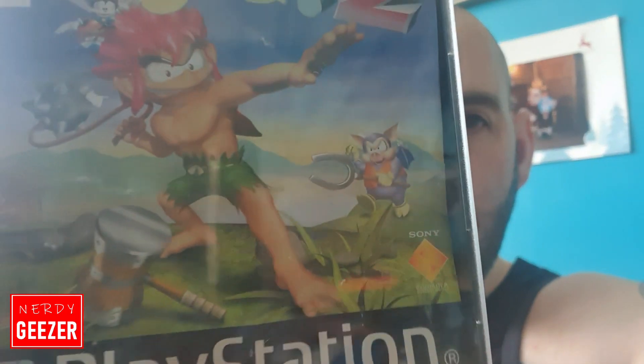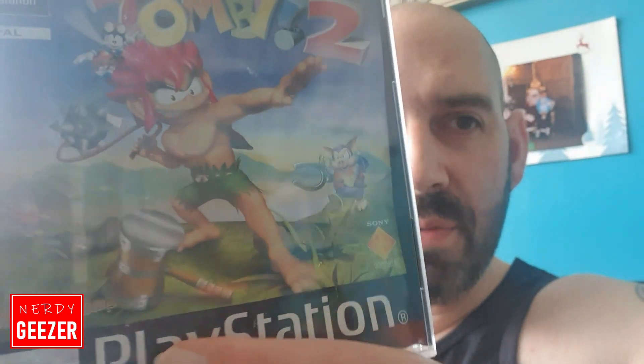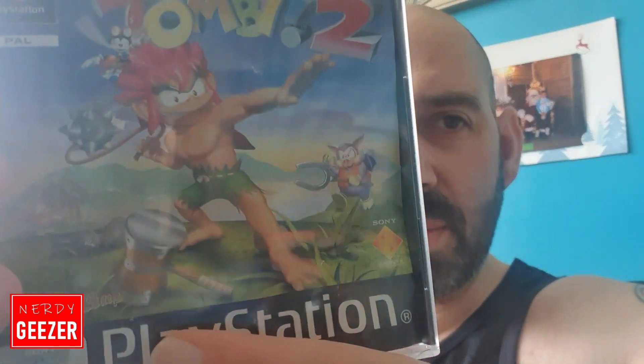Okay guys, this is a bit of an impromptu video, which is why I've decided to just do it in the front room where I'm sitting. This one's quite an important one - I think it needs highlighting. Basically, I picked up a game from a local charity shop and it's this one here: Tombi 2 on the PlayStation. The front cover is pretty battered - it's creased up to hell.